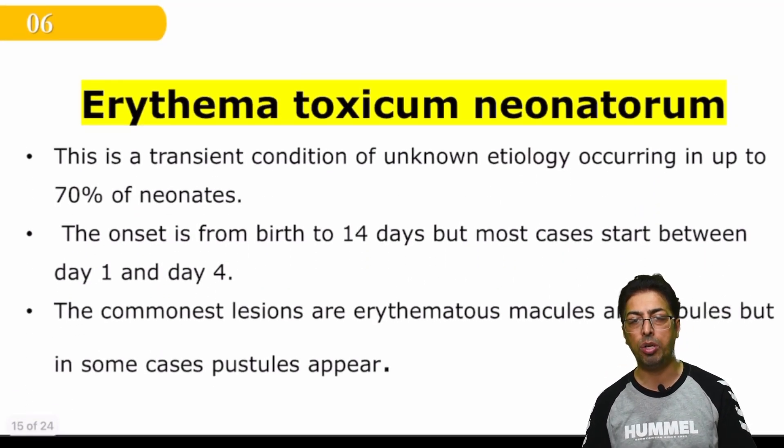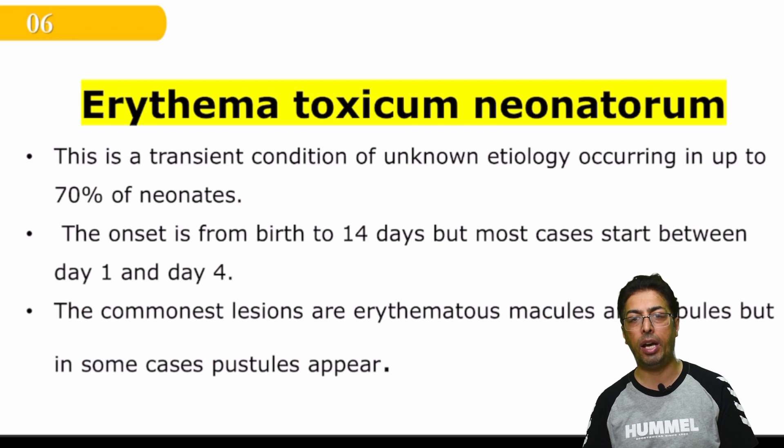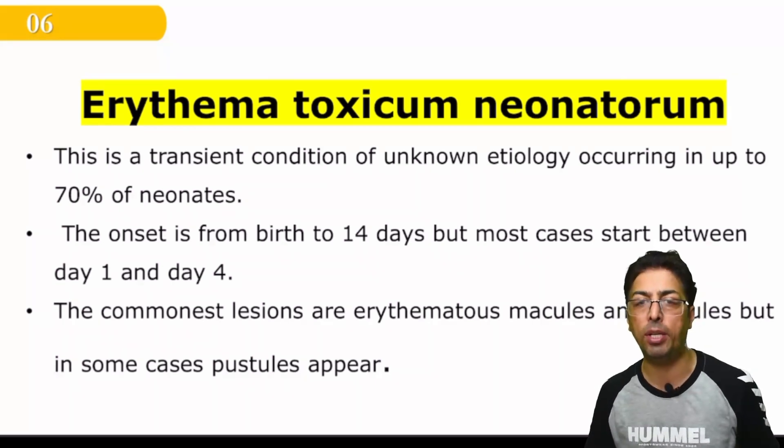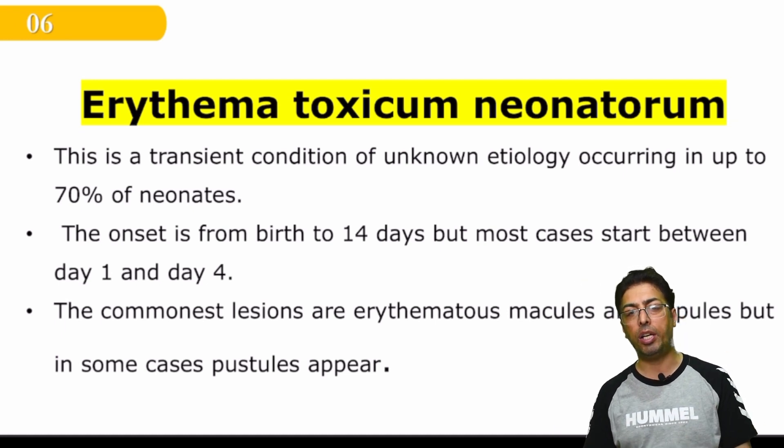Erythema toxicum neonatorum — you may be very afraid because of this term, but you have to remember that this is just a benign condition. Nothing to worry about; you only need to diagnose it properly. It is a transient condition — it comes and goes on its own without any medication. The ability of a pediatrician or neonatologist to diagnose this condition is very important.